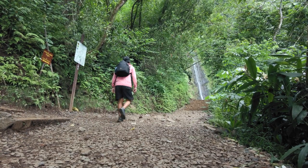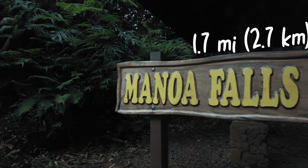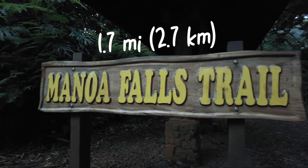This is a review of the popular and recently renovated 1.7 mile out-and-back Manoa Falls hike.